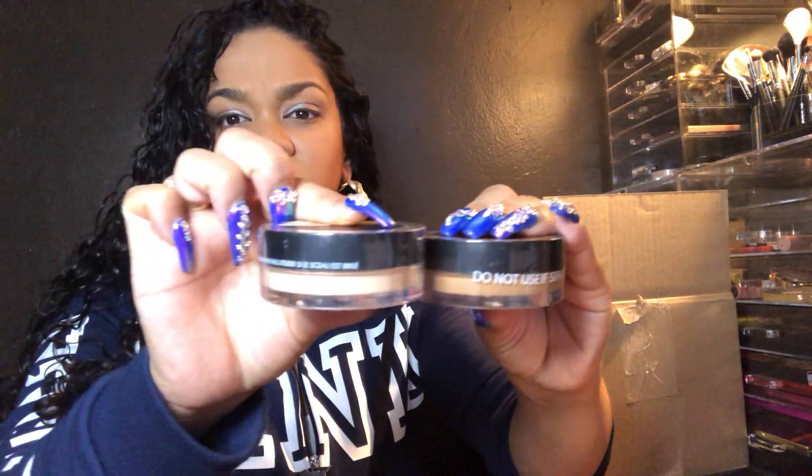I got two other things from Milani — number two, the translucent medium to deep, and number three, the translucent banana powder. Because again, I've been obsessed with setting the face and making sure it's bulletproof — not going anywhere, not getting oily. I'm obsessed with trying to find the perfect powder, so hopefully one of these will be it. She's looking like a good match.